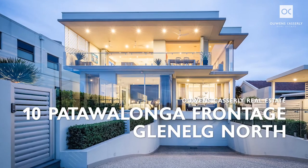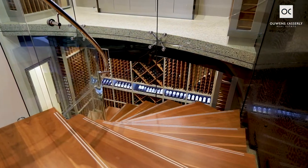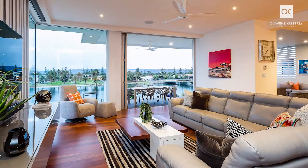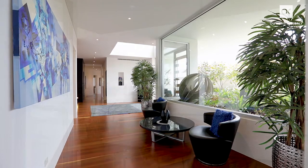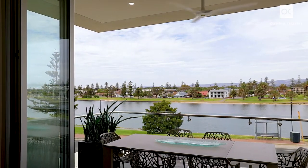Linda Van Hoof of Owens-Cassily Real Estate is so proud to present this stunning six-star luxury offering at 10 Patawalunga Frontage, Glenelg North. This coastal home is simply jaw-dropping with 944 square metres of six-star luxury living and spectacular uninterrupted views to the Patawalunga, the Adelaide Hills and CBD.